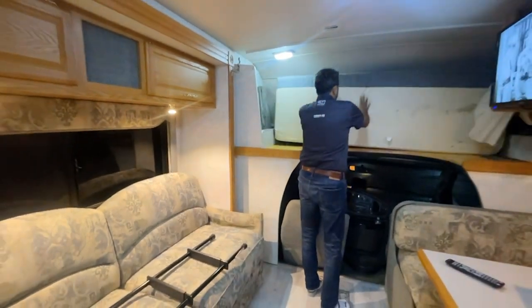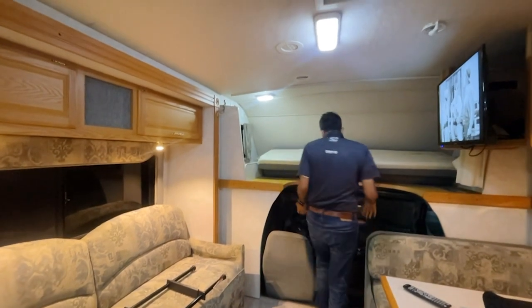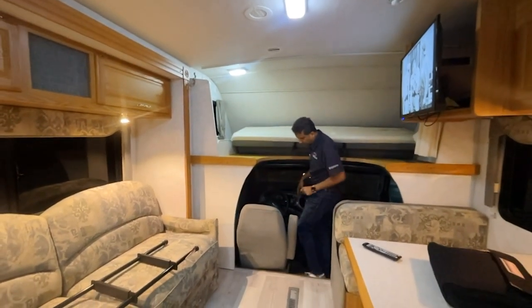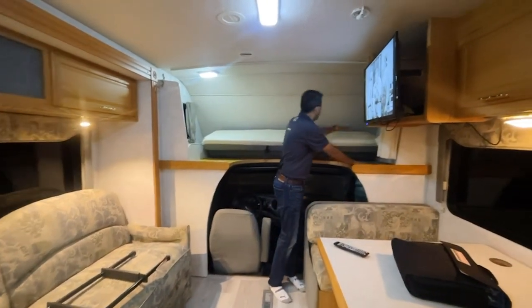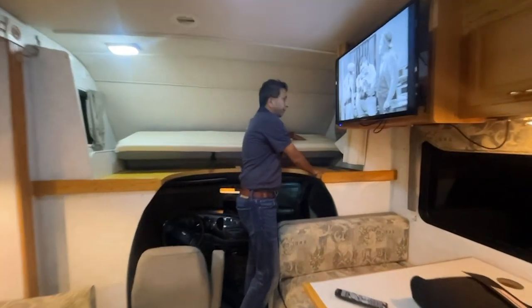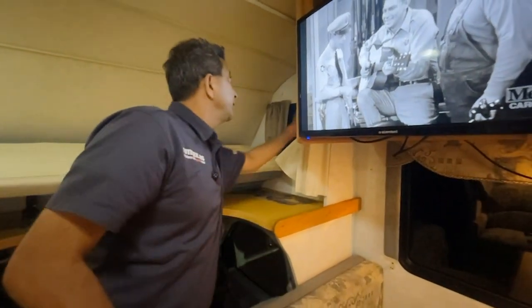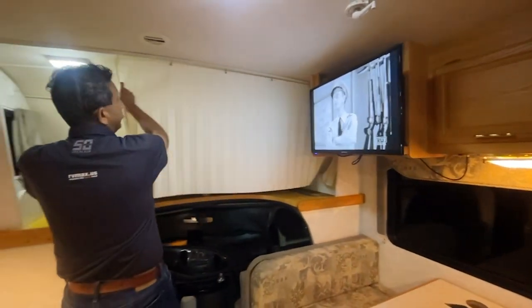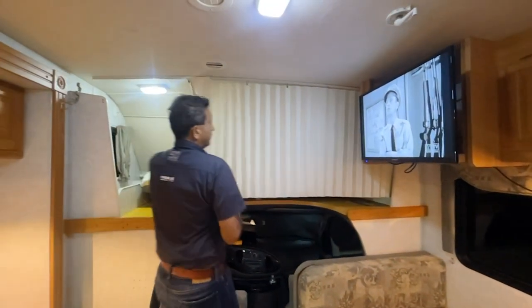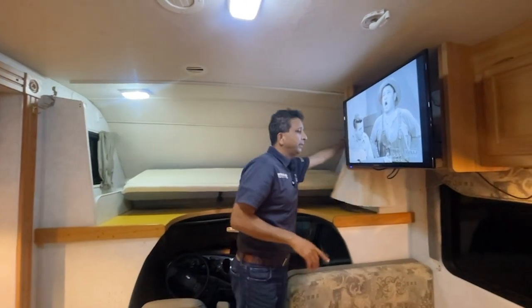When you're traveling, you can easily put this bunk up and get down into the cab area. There's a little discoloration on this wood and on the back of this vinyl, but no tears or anything like that. And there's a privacy curtain that comes around — two kids can sleep here, or one adult.